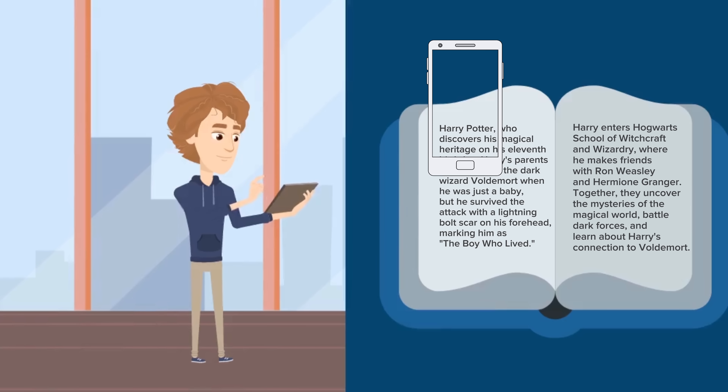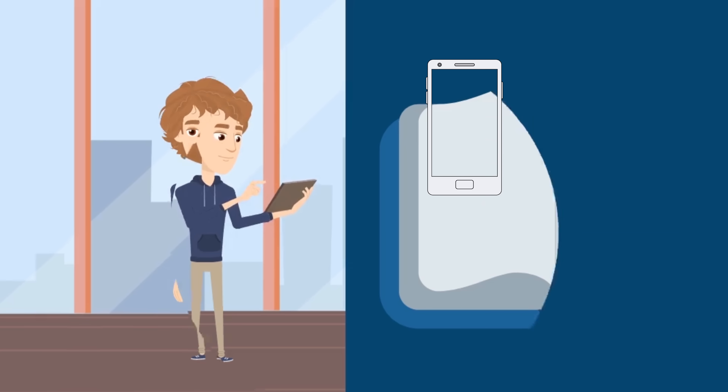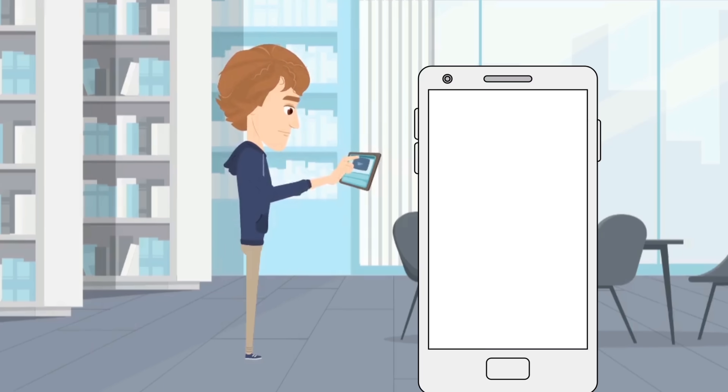Memly takes learning to the next level with our cutting-edge AI-powered Flash Card Builder. Imagine this: you scan your textbook pages, and Memly's AI works its magic to create concise, focused flashcards. No more sifting through pages, just the key information you need.